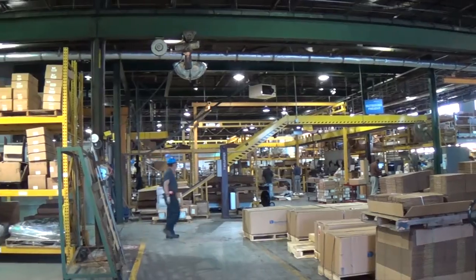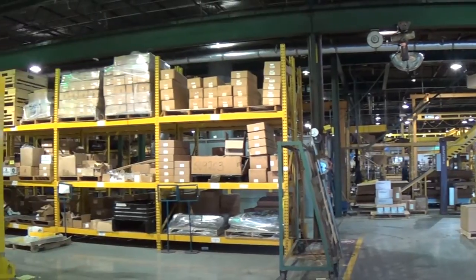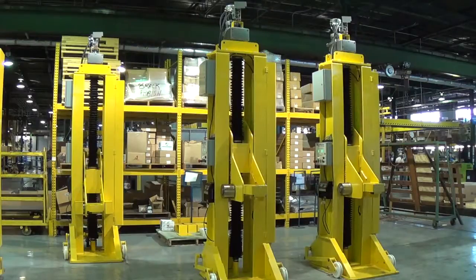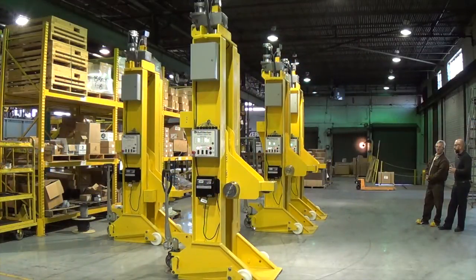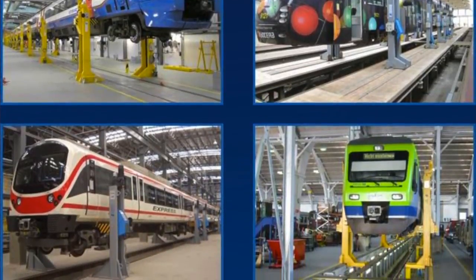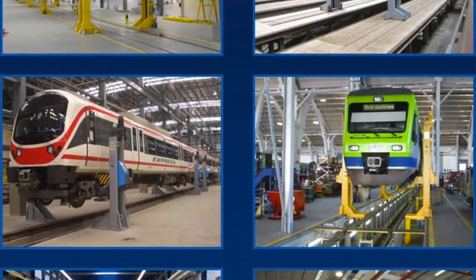Their products are used in industries ranging from steel forming, to packaging, to electronics, and transportation. At Duff Norton's headquarters for design and manufacturing, factory technicians are testing four heavy-duty lifting jacks used for rail maintenance. Two jacks are positioned on each side of a railroad car and can lift it several feet off the rails. With enough jacks, an entire commuter train can be raised all at once, allowing crews to safely and efficiently service the cars.